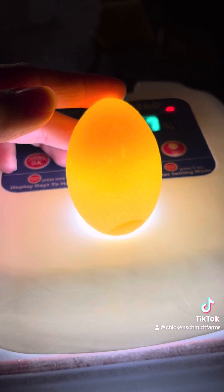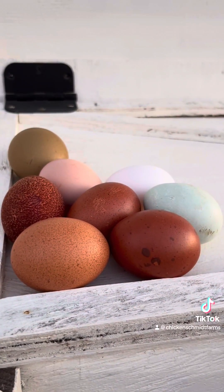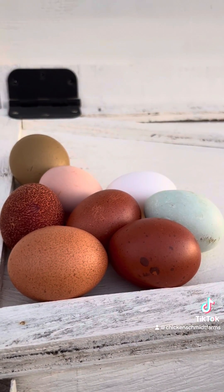By day three of incubation, the circulatory system will be developing and the heartbeat is present. If you candle your eggs this early, you still won't see any signs of life or development. It's best to wait until around day ten to candle.